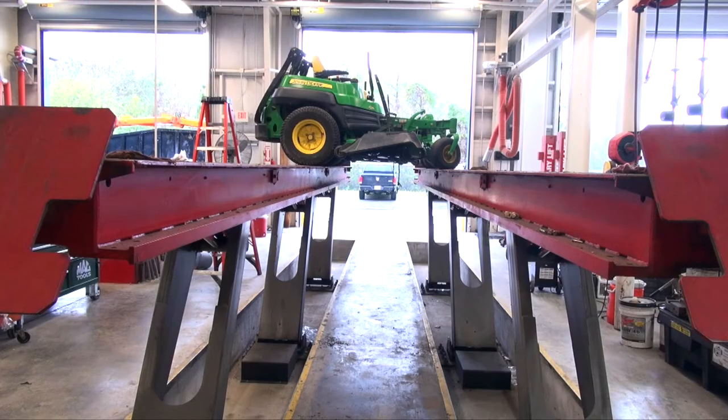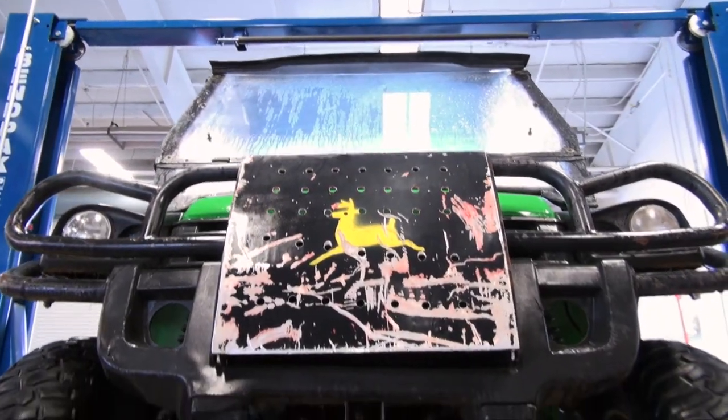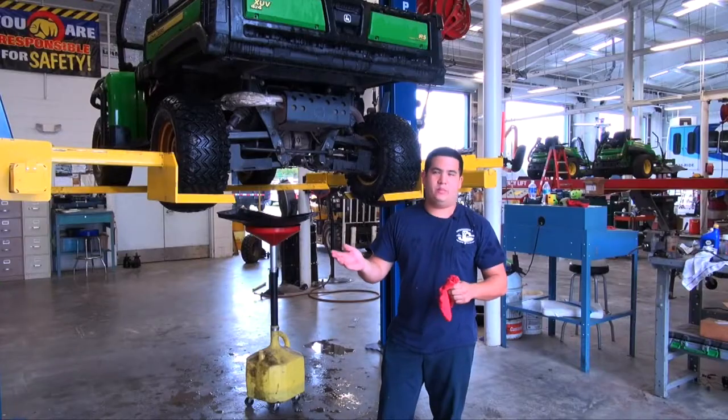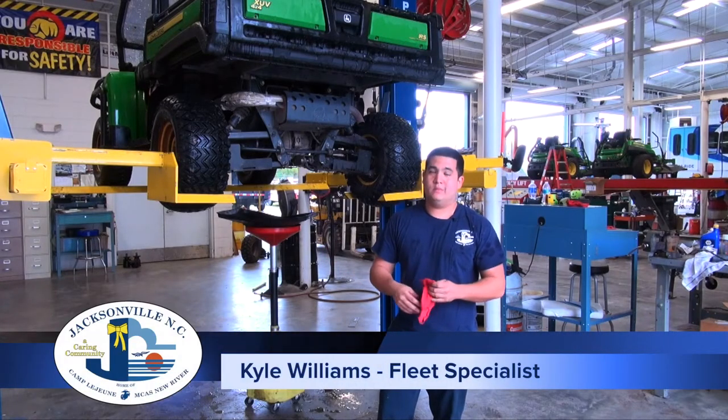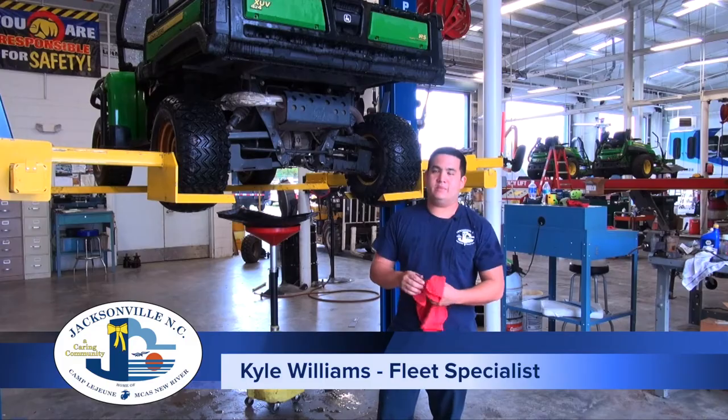There's small vehicles, like riding lawnmowers or 4x4s that come in for service, but the number one goal remains the same across the board: safety. They'll drop them off every three months, and pretty much we'll change the oil, air filter, oil filter, grease everything, check the brakes — just basic maintenance to keep it up and running, keep everybody safe.